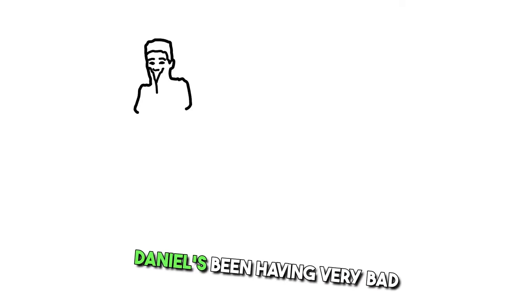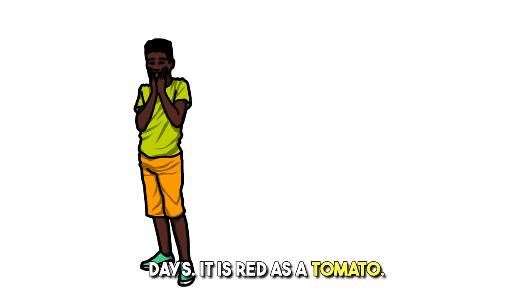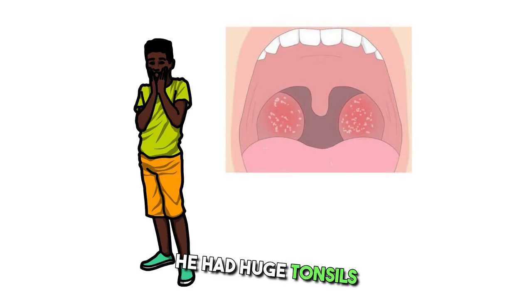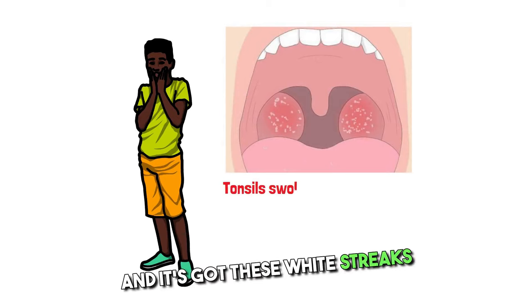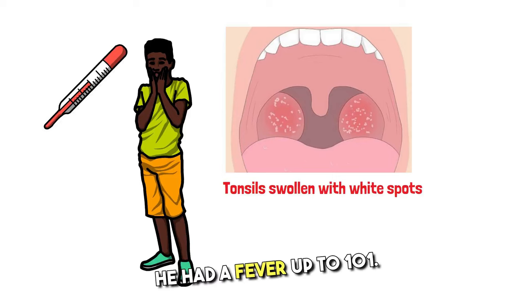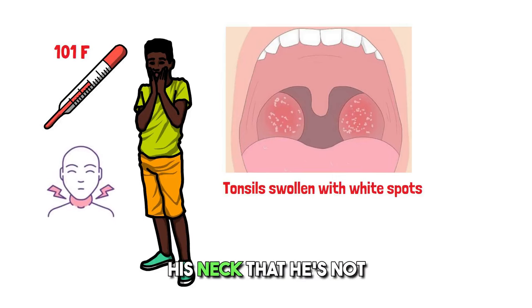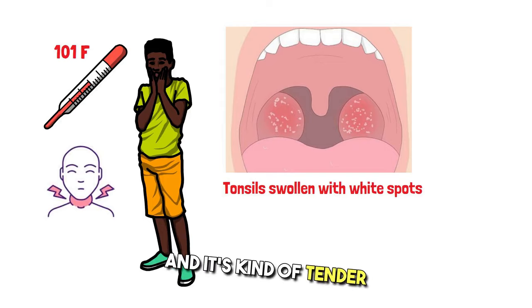Now meet Daniel. Daniel has been having a very bad sore throat for the past three days. It is red as a tomato. He has huge, swollen tonsils with white streaks on them. He had a fever up to 101. He's not coughing, and he's got a big, tender lump under his neck that he's not sure what it is.